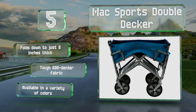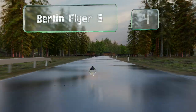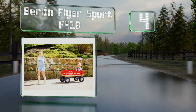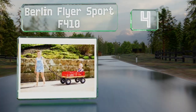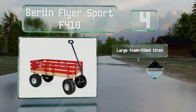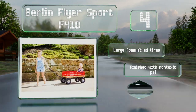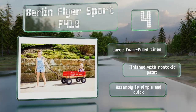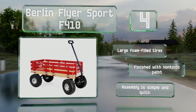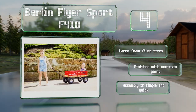At number four, the handcrafted Berlin Flyer Sport F410 is sturdy, reliable, and attractive with a vintage look that never goes out of style. The hardwood rails can be removed for easy loading, and the no-tip steering helps ensure your gear will get there safely. It's equipped with large foam-filled tires and finished with non-toxic paint. Assembly is simple and quick.